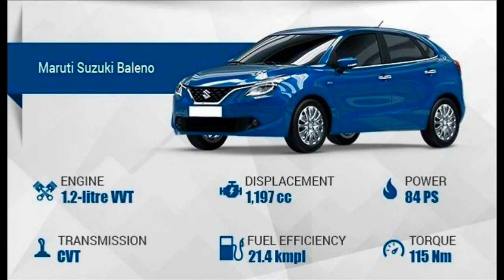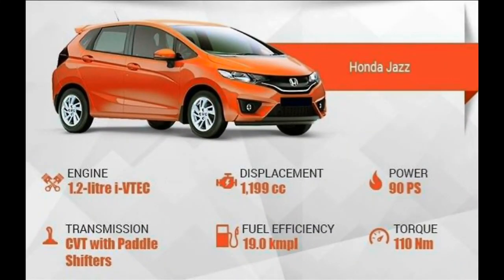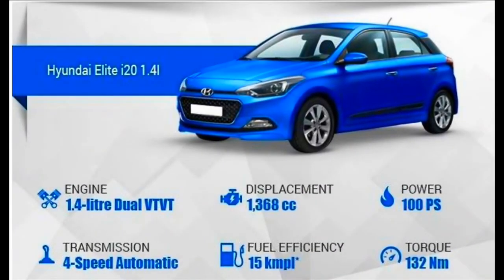The Honda Jazz V CVT is also one of the most feature-loaded cars, similar to the Baleno Zeta. It comes with a 5-inch audio system featuring Bluetooth, though it is a non-touch unit, along with AUX and USB connectivity. It also supports a rear-view camera with multiple camera views. Other features include ORVMs, leather-wrapped steering wheel and gear shift knob, touch-based auto AC, rear wash/wipe defogger, and a best-in-class 354-liter boot space.